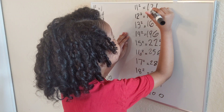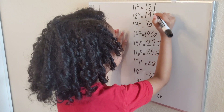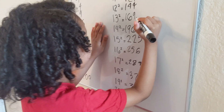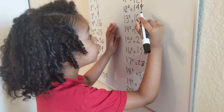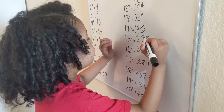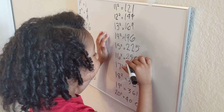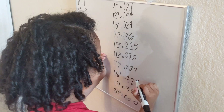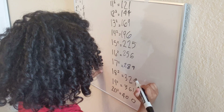Eleven squared — that's one hundred and twenty-one. Twelve squared — that's one hundred and forty-four. Thirteen squared — that's one hundred and sixty-nine. Fourteen squared — one hundred and ninety-six. Fifteen squared — two hundred and twenty-five. Sixteen squared — two hundred and fifty-six. Seventeen squared — two hundred and eighty-nine. Eighteen squared — three hundred and twenty-four. Nineteen squared — three hundred and sixty-one.